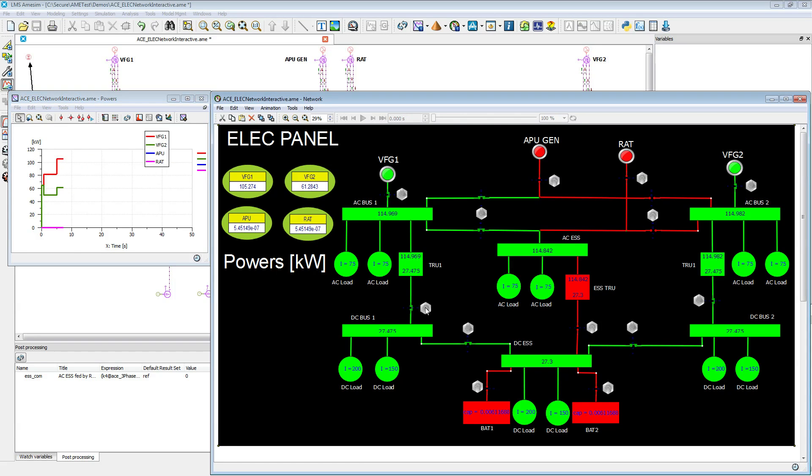Firstly, you can consider different levels of modeling for variable frequency generators and transformer rectifier units, depending on a given design phase and available data. The solution enables you to evaluate the interaction between the transformer rectifier unit and generator performance. You also can carry out complete transient analysis by integrating the electric generator into the overall network.